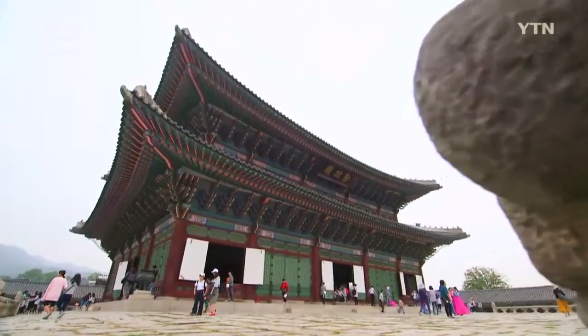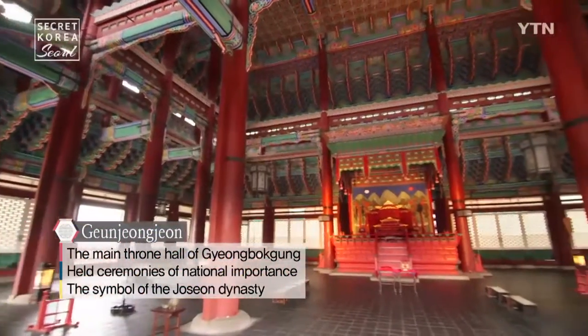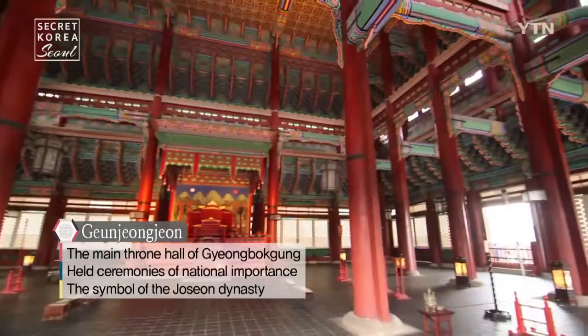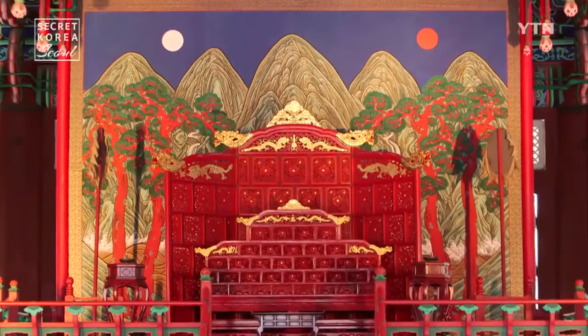At the heart of Gyeongbokgung is the throne hall Geunjongjong. The king would grant audience to his subjects, greet envoys and hold major events here. It symbolized the dignity of the Joseon dynasty.